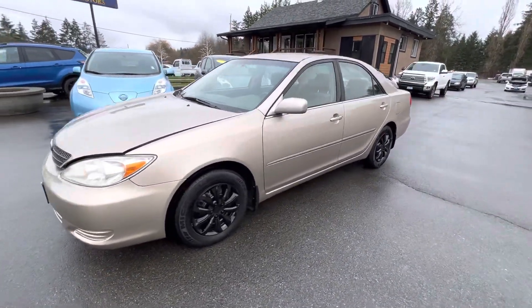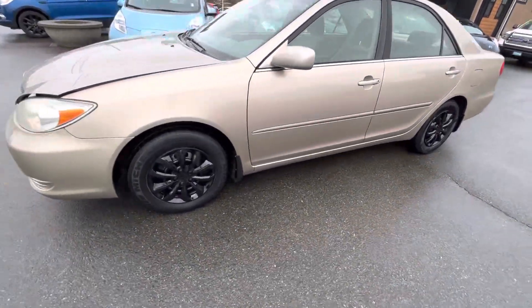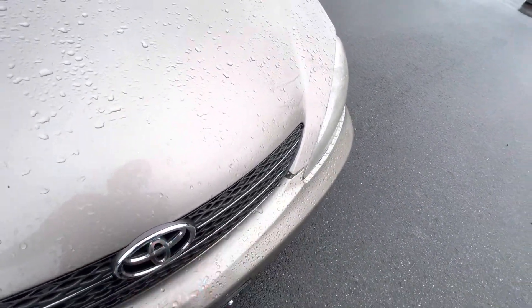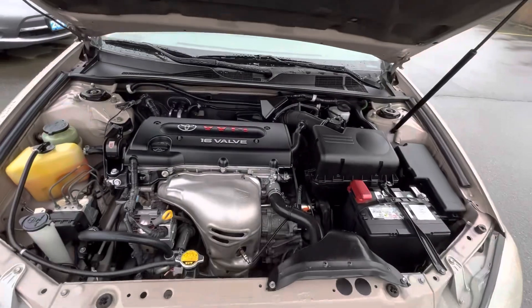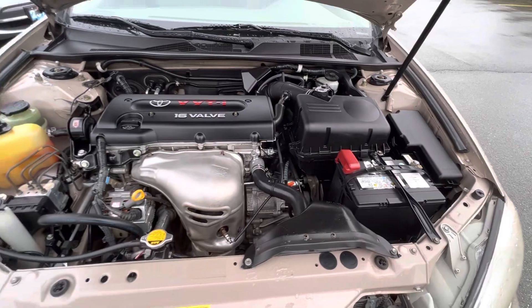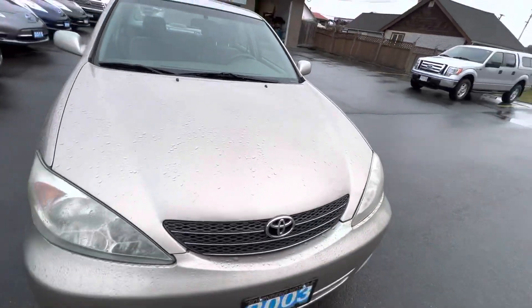2003 Toyota Camry, this is the LE model in the four-door sedan. It has a little four-cylinder 2.4 liter engine. This little Camry is in good condition.